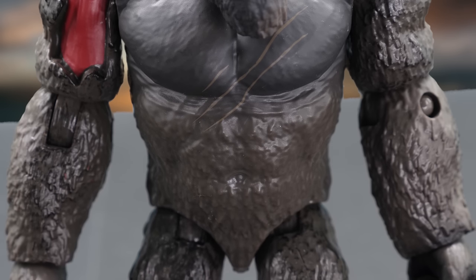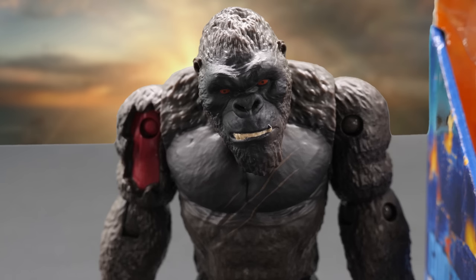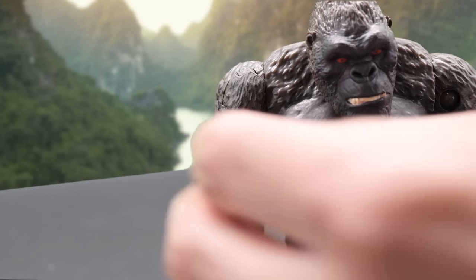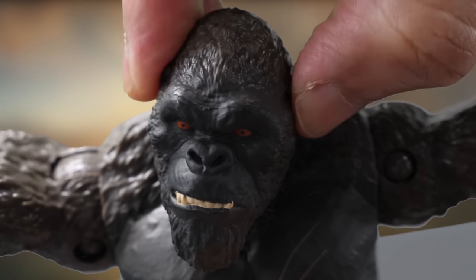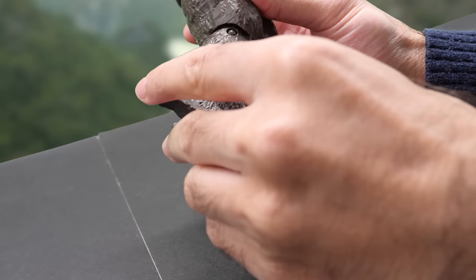He's even got battle scars. It features the same mold as Kong with battle axe, but this one has a closed mouth. His battle damage piece can be inserted on his shoulder and is easily removable during battles. The six-inch Kong figures seem to have the most articulation in the line. Bring Kong to life with movement in his head, arms, elbows, legs, and knees.